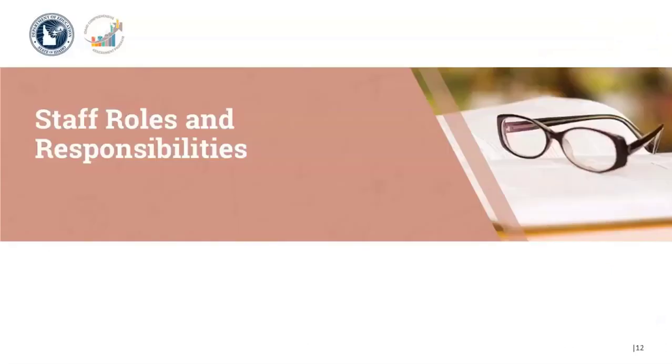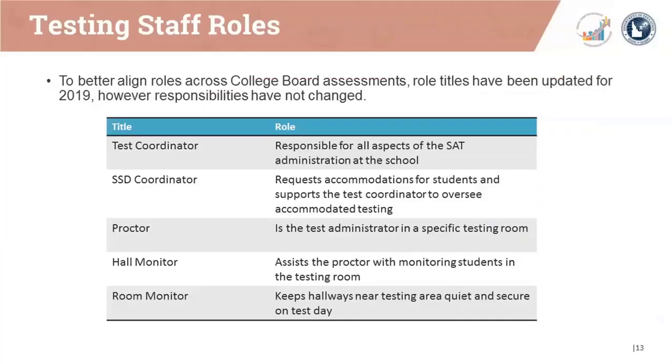Let's take a quick look at staff roles and responsibilities. To better align roles across College Board assessments, role titles have been updated for 2019; however, the responsibilities have not changed. Note the new role titles for test coordinator, SSD coordinator, proctor, hall monitor, and room monitor in the chart with the role description.